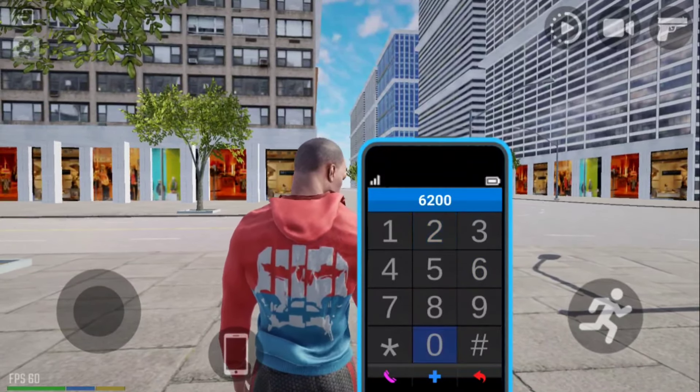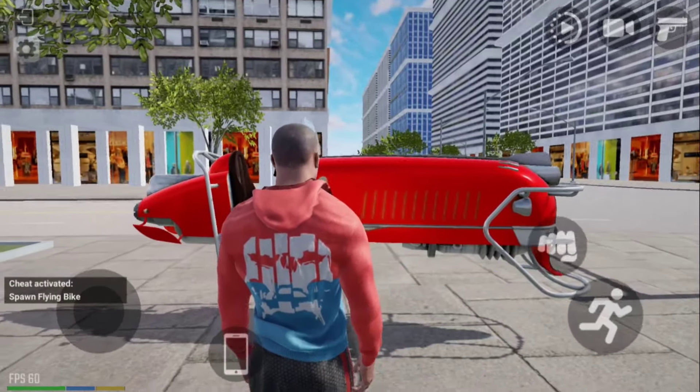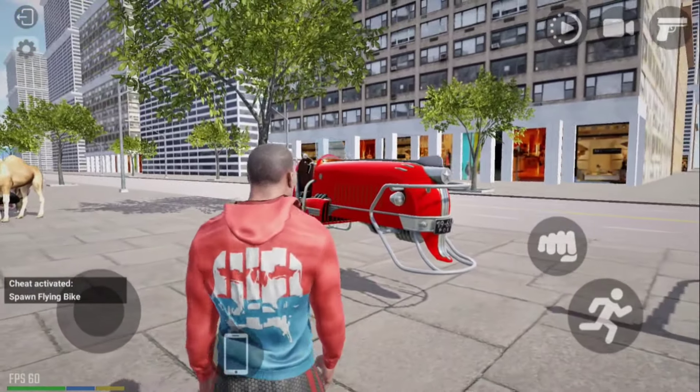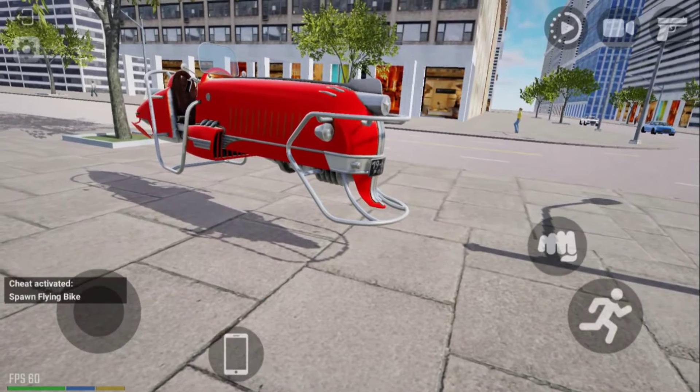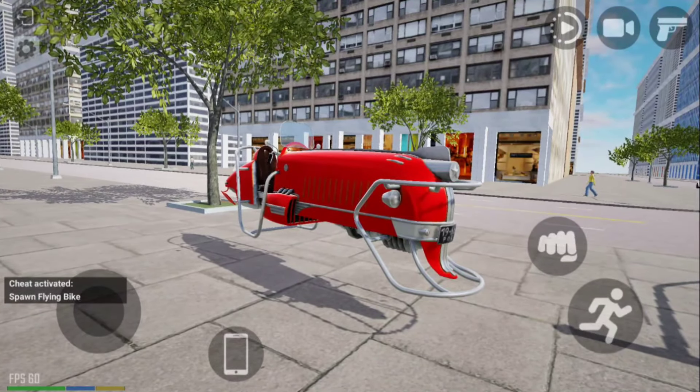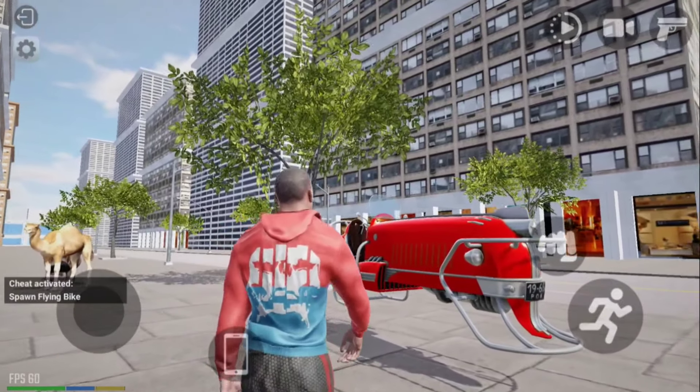If you go to the plane, we will be able to get a flying bike. If you go to the plane, we will be able to get it. So let's use this as well. Now let's go — we can use the flying bike. This is what's up, the flying black will also tilt the sign.